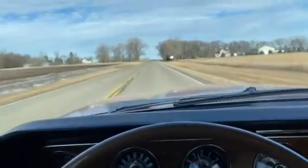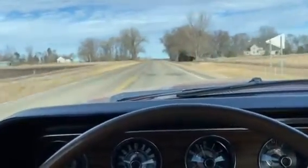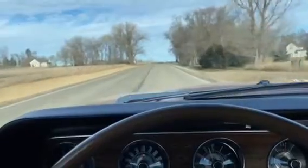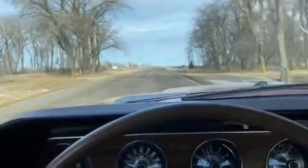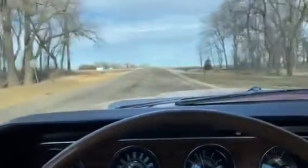I'll show you the brakes here. Got power brakes, power steering. This was quite a car in its day. Brakes work good.